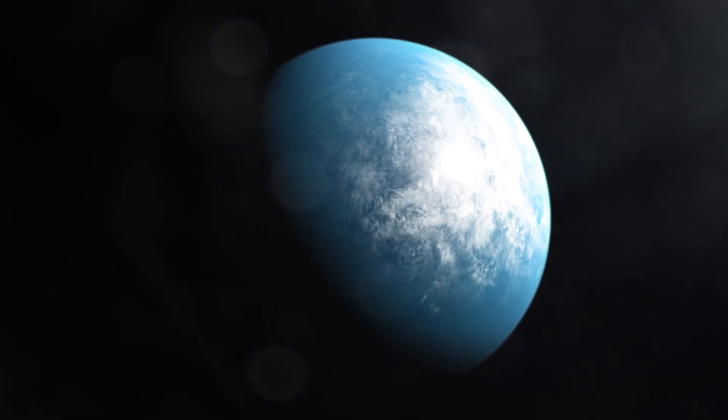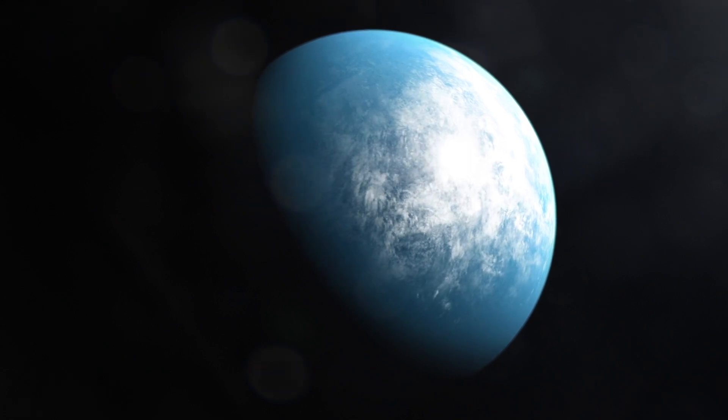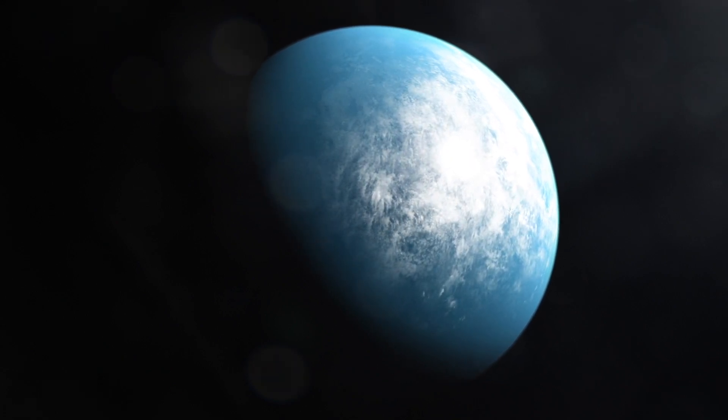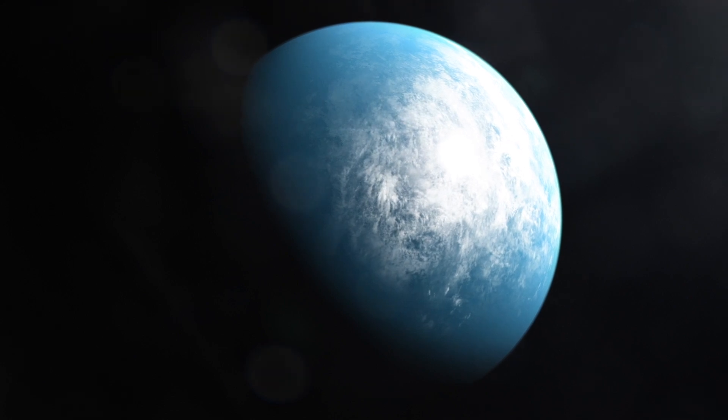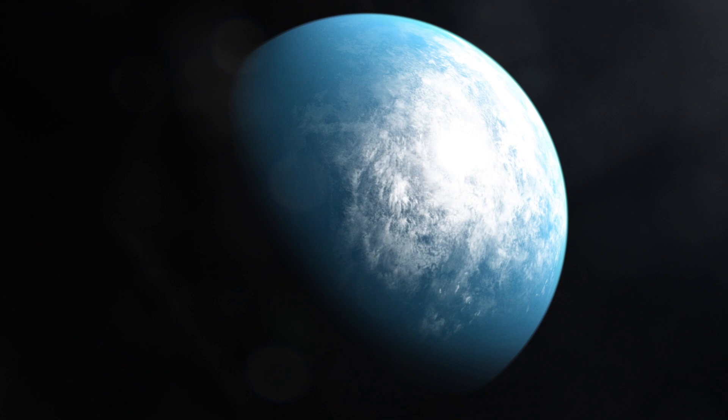These planets are all sub-Neptune size, meaning they're larger than Earth but smaller than Neptune, and they have likely extended atmospheres. This makes them ideal candidates for studying the composition of their atmospheres using the James Webb Space Telescope, and also ESA's future missions, Ariel and PLATO.